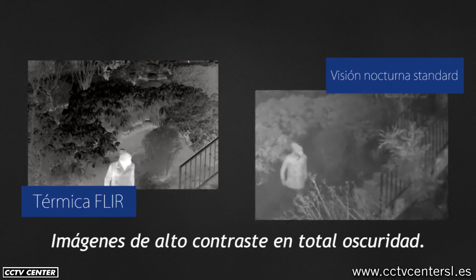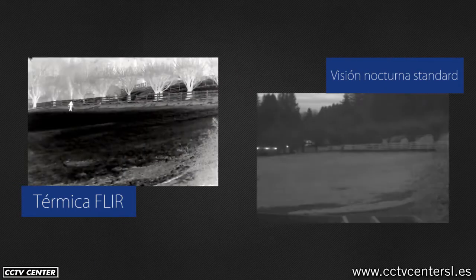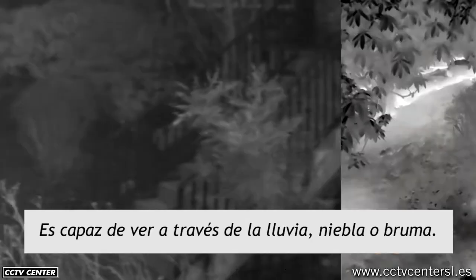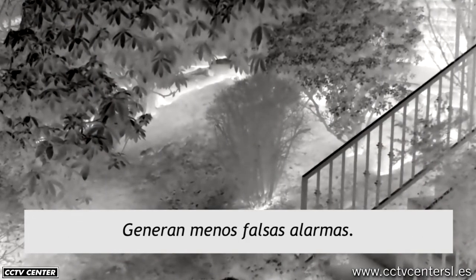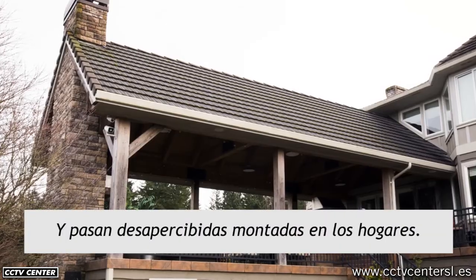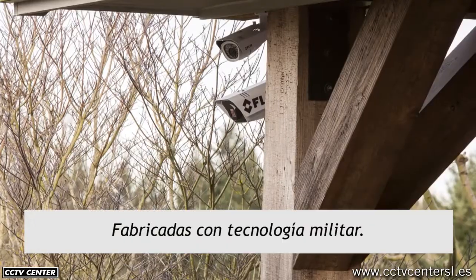FLIR thermal cameras offer long-range detection and can see through light rain, mist, and fog, which means fewer false alarms. They don't require external lighting and they look good on your home.